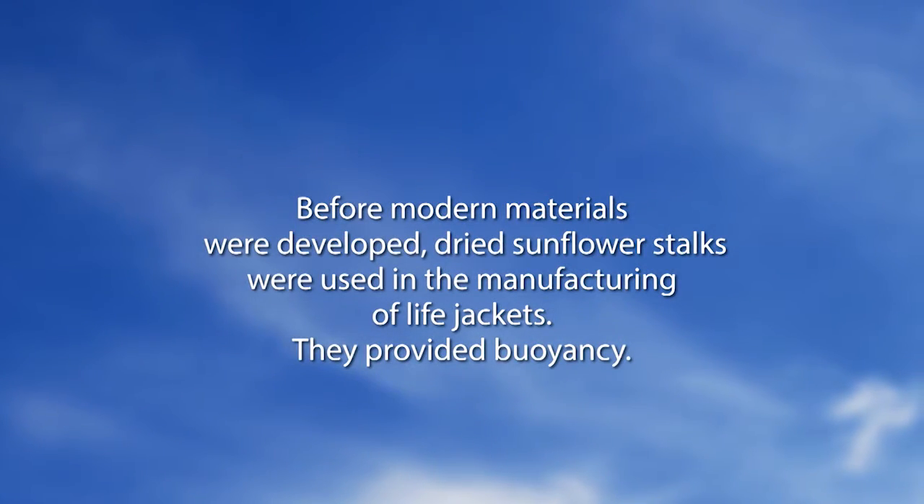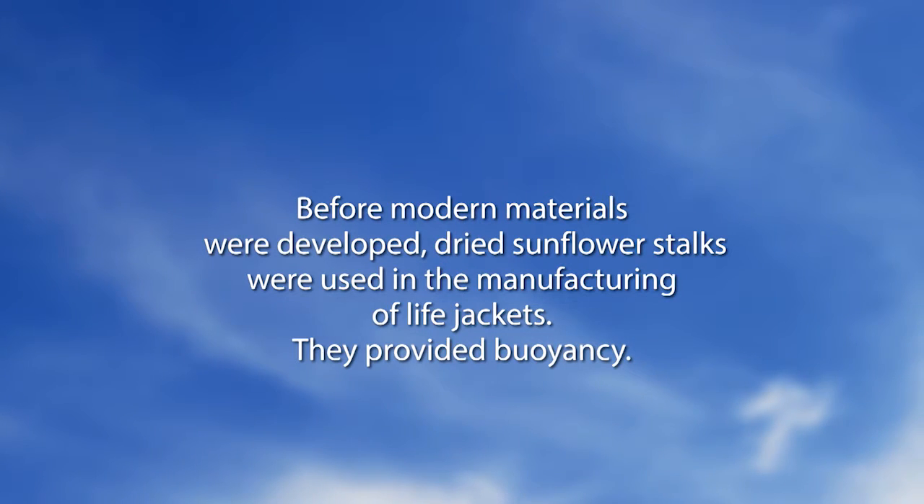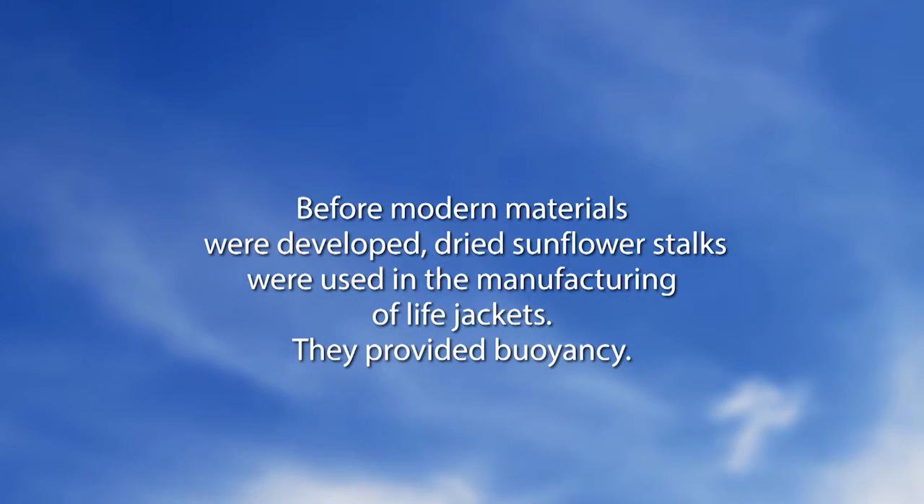Before modern materials were developed, dried sunflower stalks were used in the manufacturing of life jackets — they provided buoyancy. Plants are great! I didn't know that either.